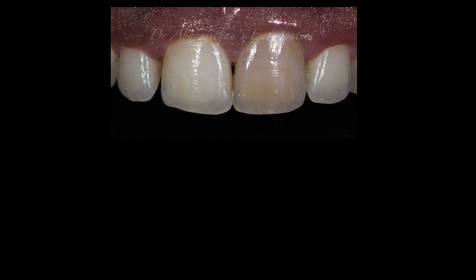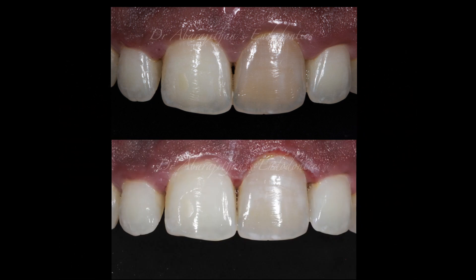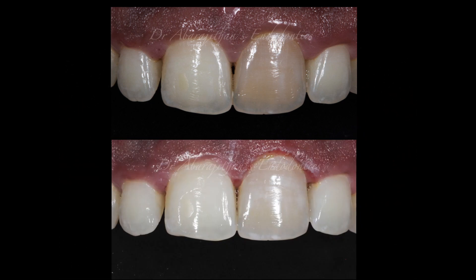Comparatively, when you do a simpler and more conservative procedure like a walking bleach, you are retaining the original tooth's morphology, contour, and surface texture — and also bringing back the original color to the tooth. So it is extremely conservative and at the same time also delivers the highest aesthetic outcome.